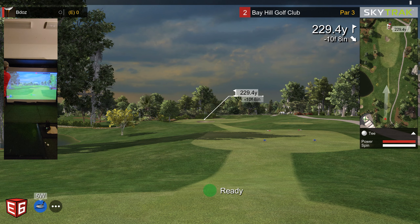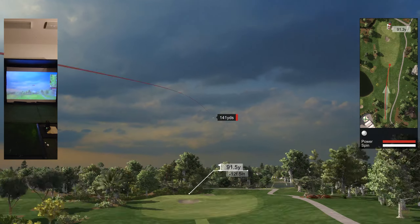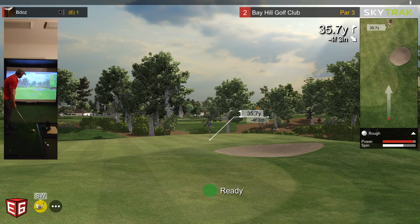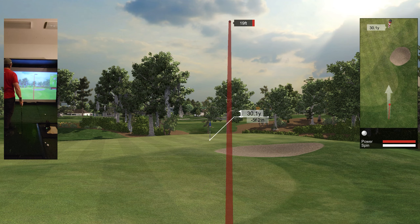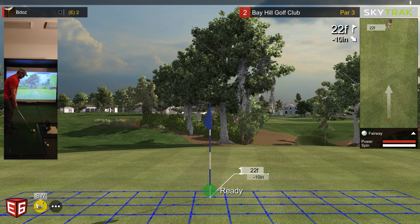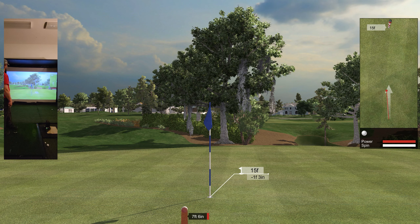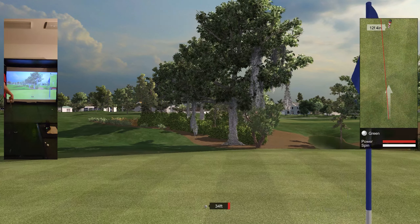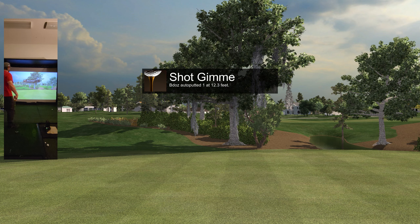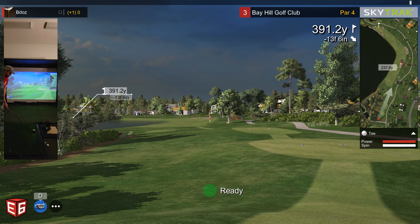Going to hole two, long par three, 229 yards. Going to slice it right over the green. Hit the bunker and jumped out — I don't know if that would actually happen in real life, but it did. Not starting off too bad. Plus one.